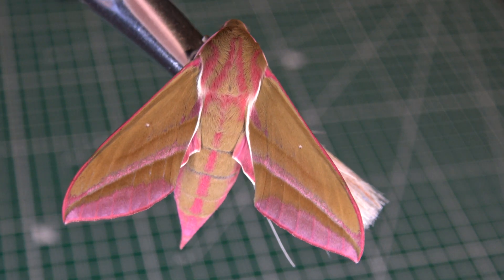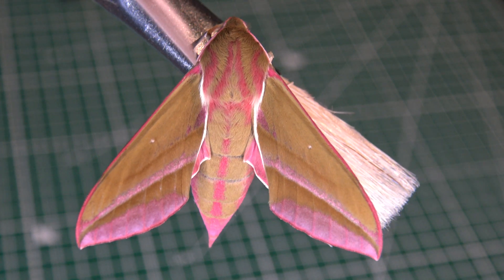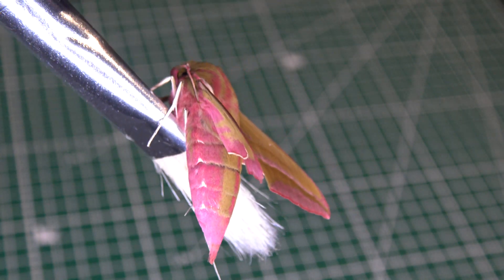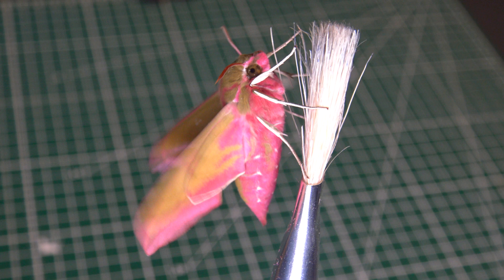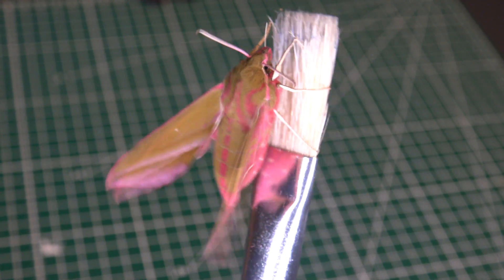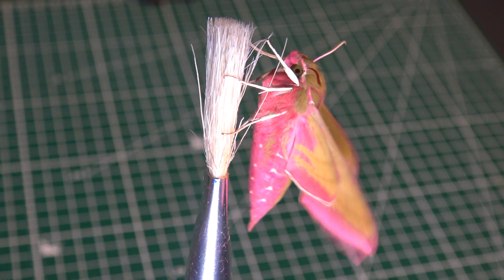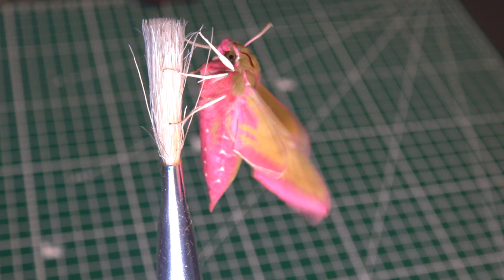Wow, ladies and gentlemen — look at this incredible insect! Is it not gorgeous? May I introduce you to Deilephila elpenor, the Elephant Hawk Moth — one of the prettiest hawk moths in the world, maybe. And it's native to my country, the Netherlands. Incredible, huh?